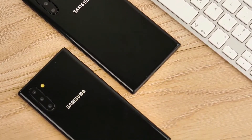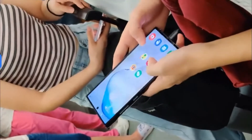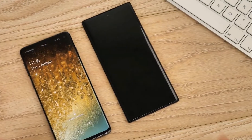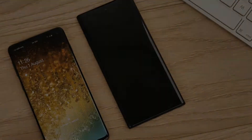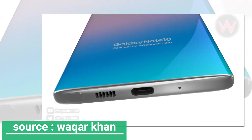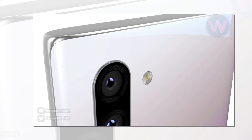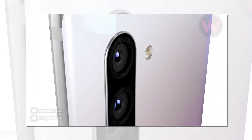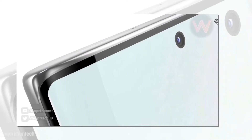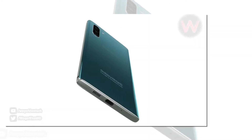With only one day left for the Samsung Unpacked event on August 7th, we will bear witness to the Korean giant's most premium offerings of the year, in the form of the Galaxy Note 10 and Galaxy Note 10 Plus 5G. Apart from Qualcomm's latest Snapdragon 855 found in both smartphones headed for the US market, both will also be offered in various RAM and storage configurations, and one tipster has revealed the internal specifications of the base models. Even these numbers are quite impressive, so have a look and be the judge.